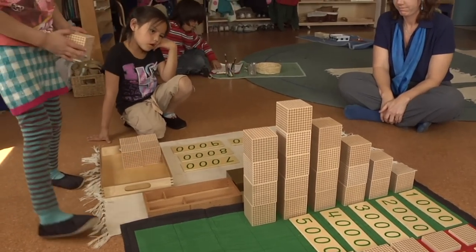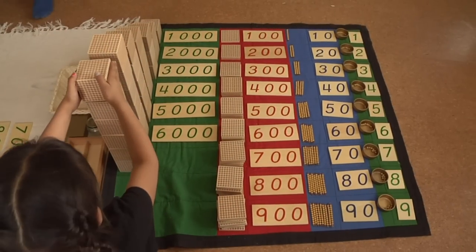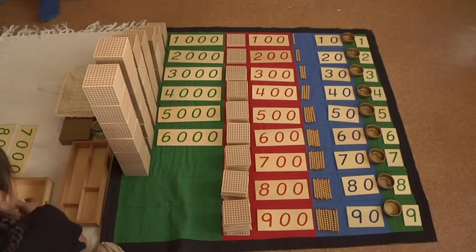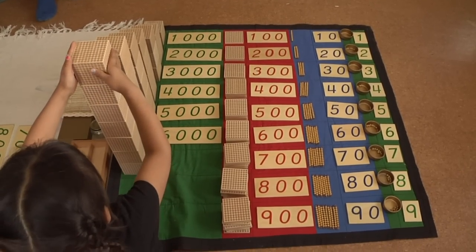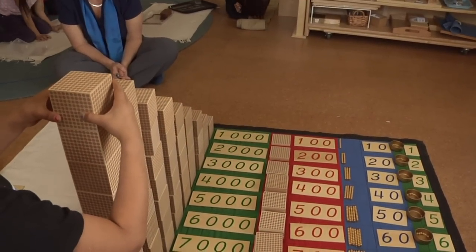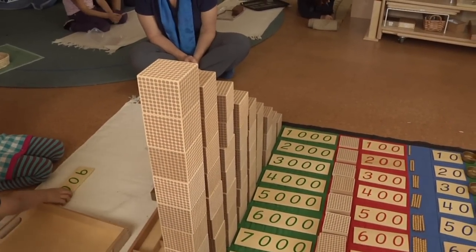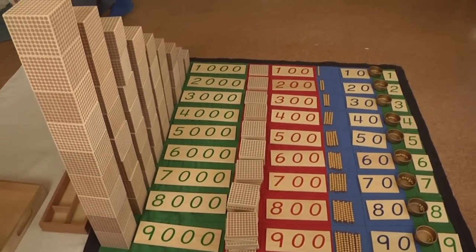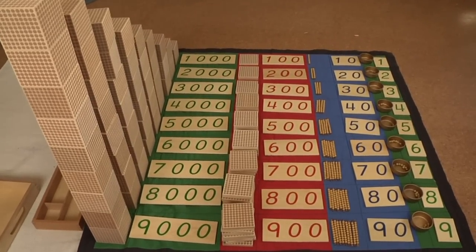Place value is another term for the decimal system. We call it the 45 layout, and they learn the placement of thousands, hundreds, tens, and units through the golden bead materials. One unit is one golden bead, ten is a ten bar, one hundred is a hundred square, and one thousand is a thousand cube — gradually getting larger in size. The children feel these things, they see each other doing it, and they are just wowed and inspired by it.